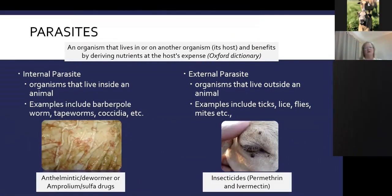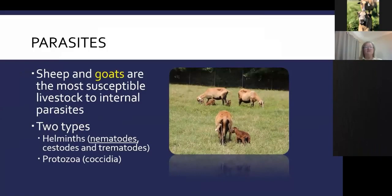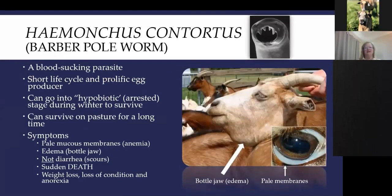What we're going to talk about is parasites — parasite control in small ruminants. We're primarily going to focus on the internal parasites, which are those that live inside the animal, although external parasites do plague small ruminants as well. The internal parasites — especially the barber pole worm, tapeworms, and coccidia — are the ones that really cause problems in sheep and goats. Sheep and goats are the most susceptible livestock to internal parasites.